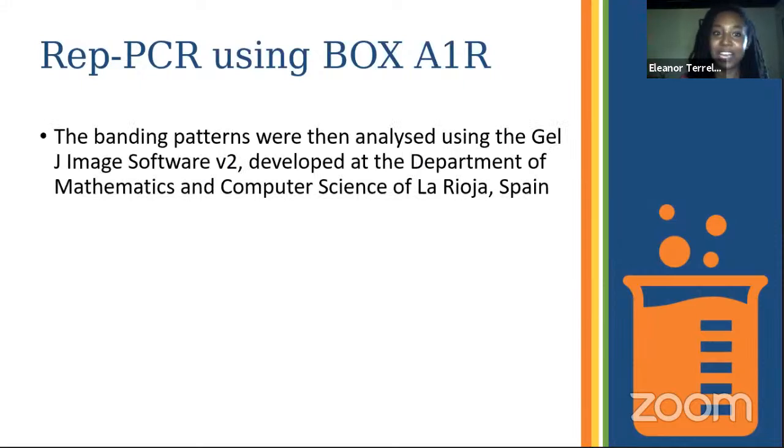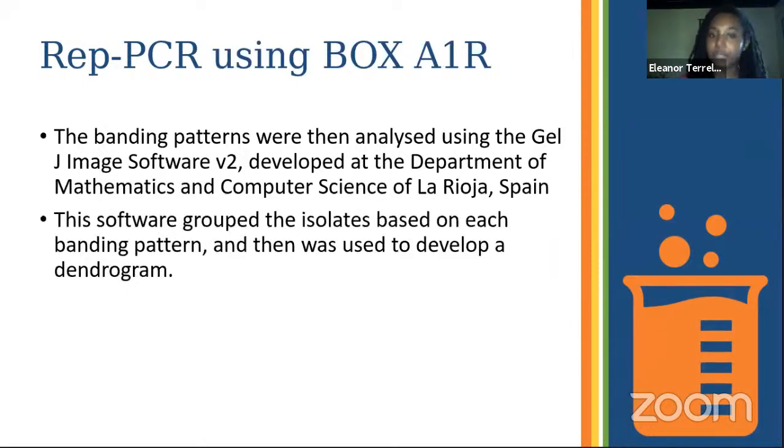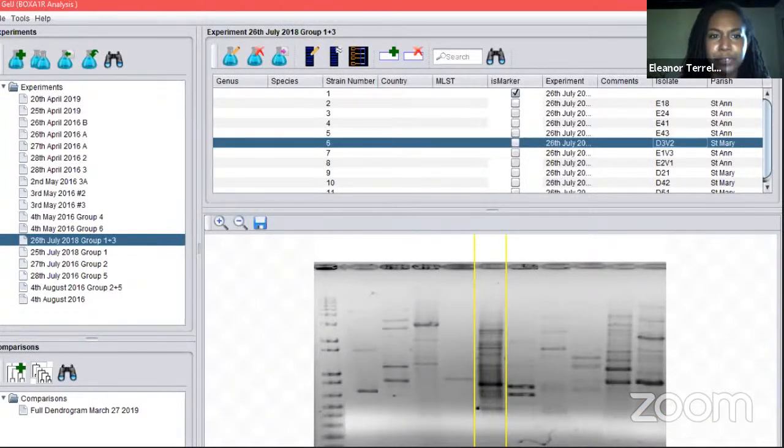To analyze the banding patterns we use GelJ image software v2, developed at the Department of Mathematics and Computer Science of La Rioja in Spain. This open-source free software groups isolates based on their banding pattern and then we use that to develop a dendrogram. The program allows you to upload your gels, identify the size of bands for each isolate, run its analysis, and produce a dendrogram to analyze relationships between isolates. This enables us to pick out identical banding patterns, identify duplicate isolates, eliminate the repeat strain, and move forward with only one.